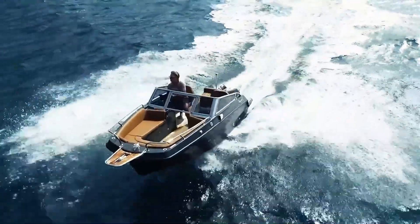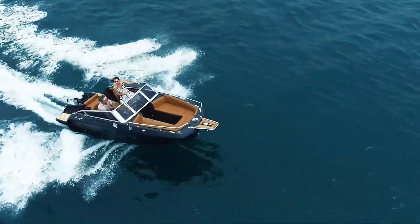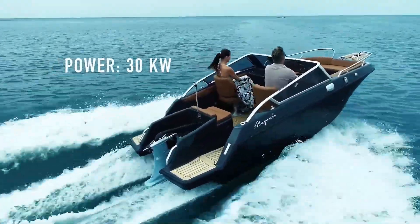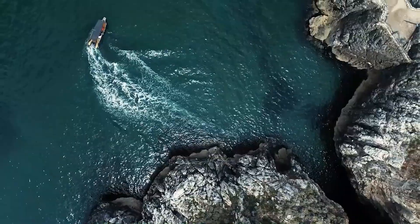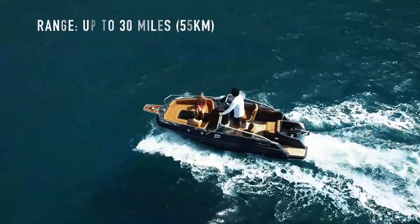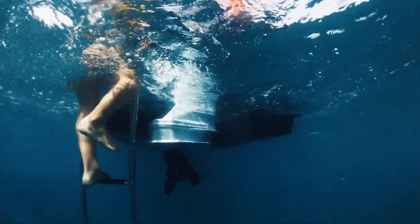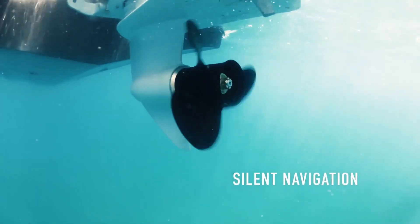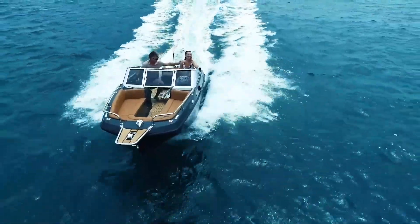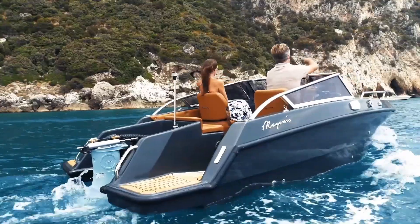Powered by a state-of-the-art electric motor, the Wave E-550 delivers a smooth, silent, and emission-free ride. Its advanced battery system provides up to 8 hours of cruising time, so you can explore with confidence — whether you're drifting on a peaceful lake or chasing thrills across the open sea. The Magonis Wave E-550 is the smart, stylish, and sustainable choice for clean, modern boating.